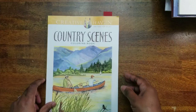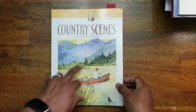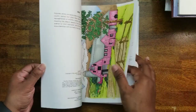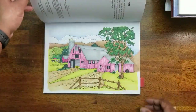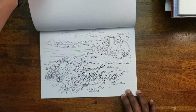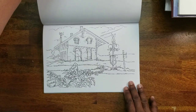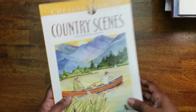Next we have Country Scenes Coloring Book, also a Creative Haven book. I did one in here — my favorite color is pink so of course I have pink going on for the barns. It's a pretty cool book if you like coloring country scenes or any kind of scenery.